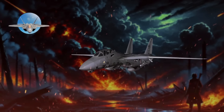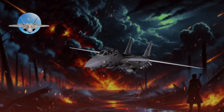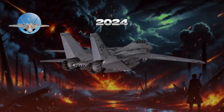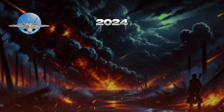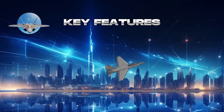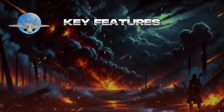5th-generation jet fighters represent the most advanced class of military aircraft, featuring technologies developed in the early 21st century. As of 2024, these fighters demonstrate a quantum improvement in lethality and survivability, marking a significant generational change in aircraft design. Key features typically include stealth, minimizing radar cross-section (RCS) with internal weapon bays and low probability of intercept radar (LPIR), as well as high maneuverability enhanced through advanced airframe designs and thrust vectoring.